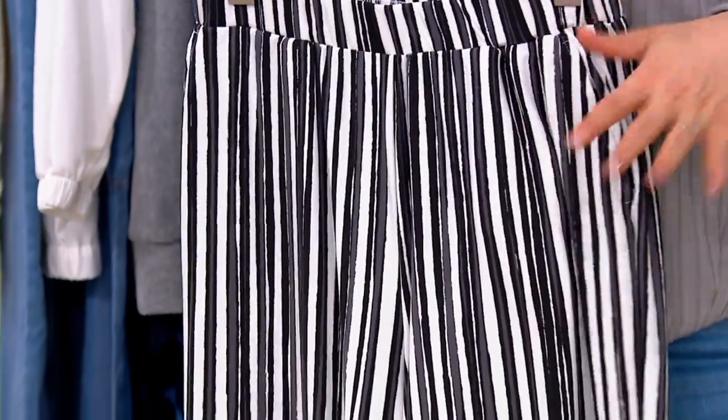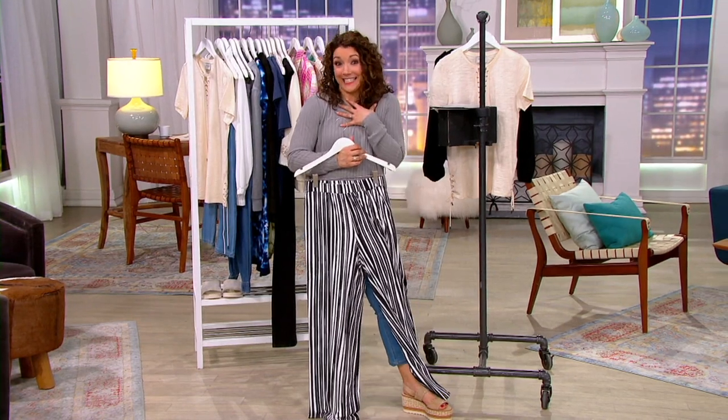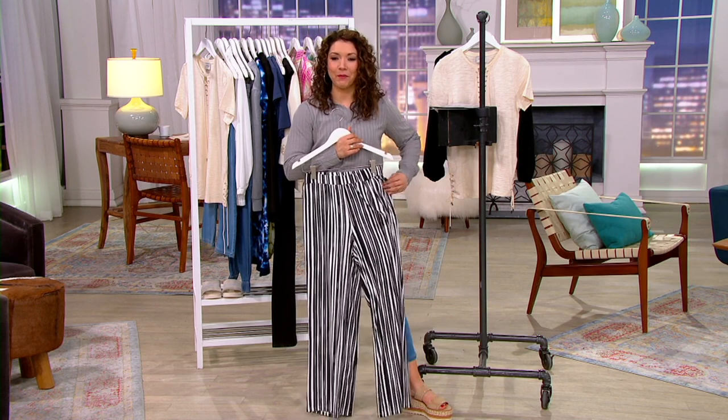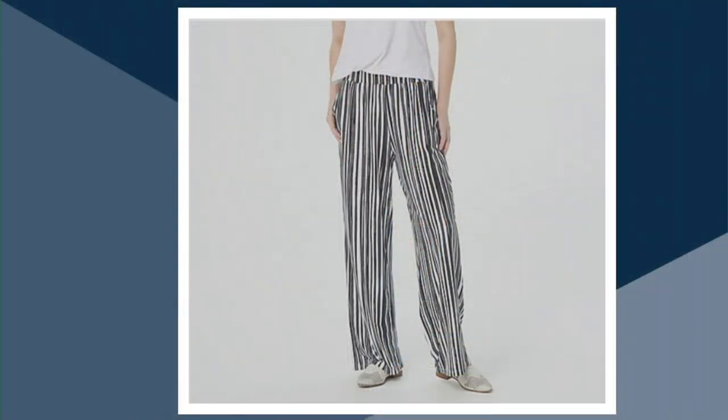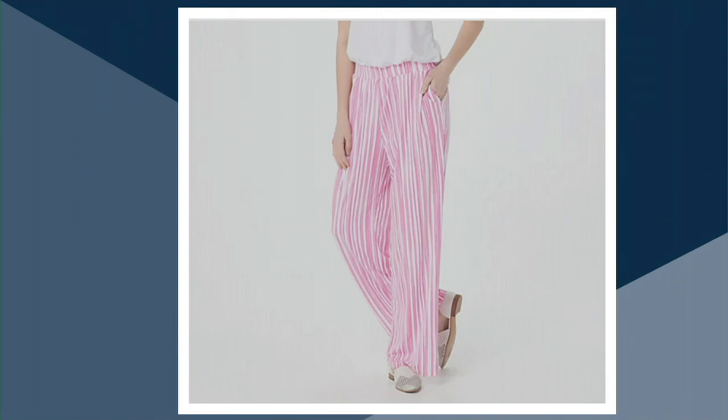When you have a statement piece, you don't want too much competing with it. The stripes really make this stand out, so keep everything else classic — or go playful with a hot pink tank with the black stripe. At $29.75, the fabric feels great, they read like beautiful trousers, and you wear them with confidence because of that stain tech. We have black-and-white stripe, blue stripe, and pink stripe — under 30 bucks.